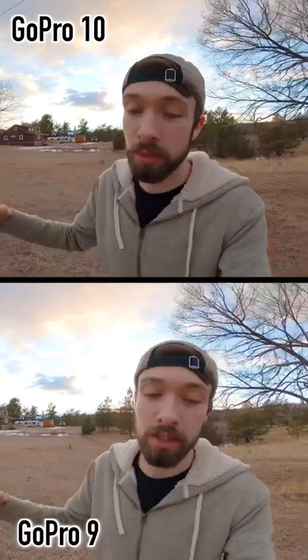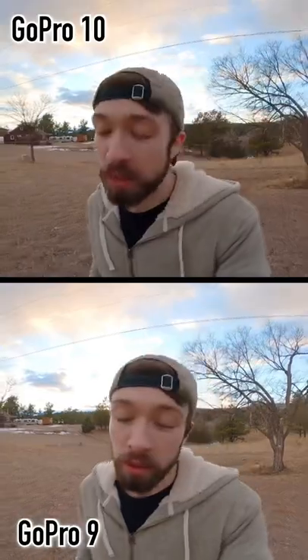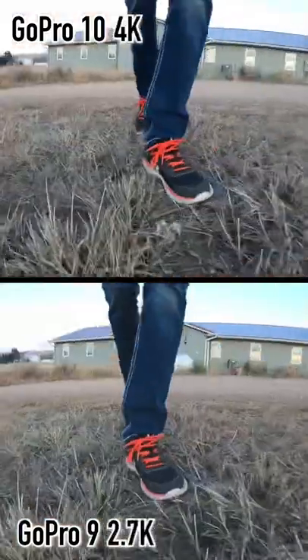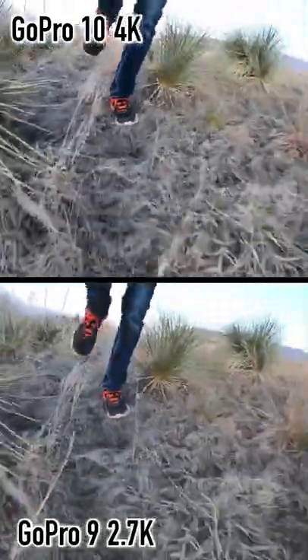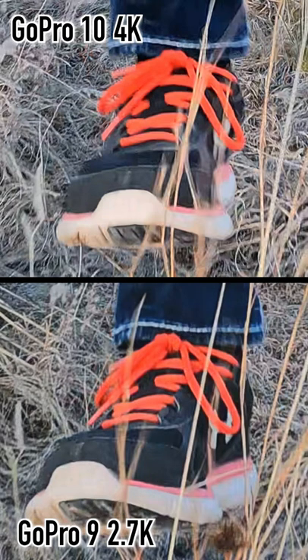The 10 offers higher frame rates for all the resolutions across the board. So as we bump up to 120fps slo-mo, the 10 will be recording at 4K, and the 9 will be recording at 2.7K. But even looking at this footage side-by-side and even pausing it and zooming in on individual frames, these two shots still look identical.